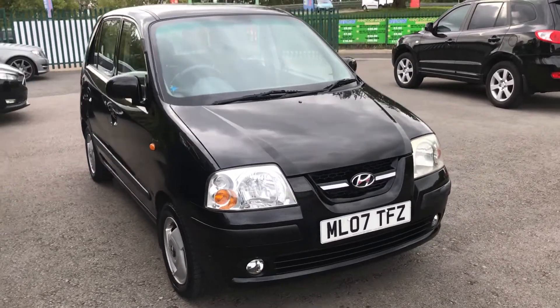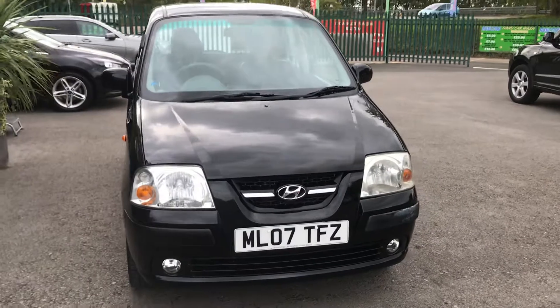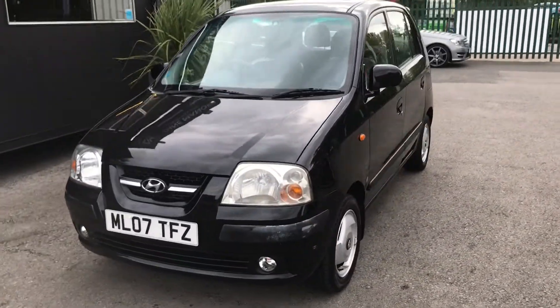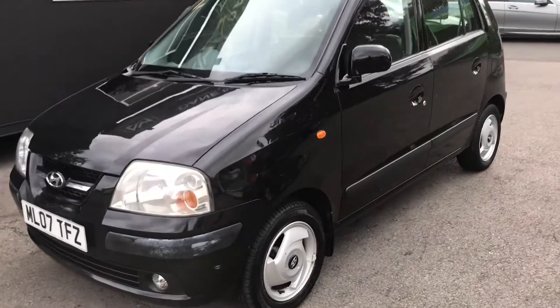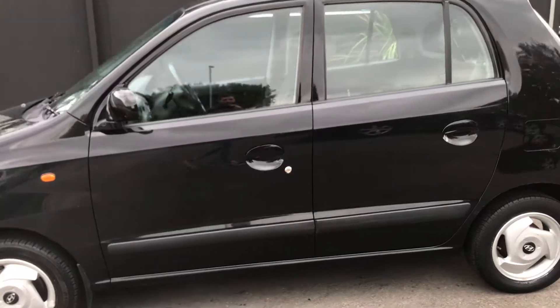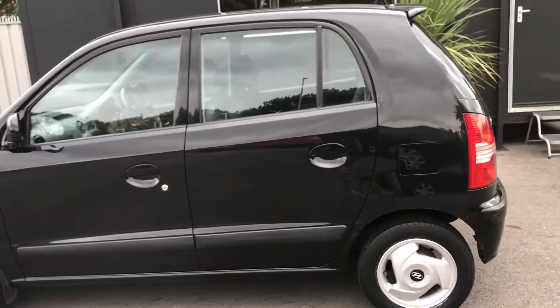This is a Hyundai Amica 5-door hatchback petrol. It's a short video to show the vehicle in more detail. This vehicle is sold as a part exchange to clear. It's just had new front brake discs and pads fitted, comes with a 12-month MOT, finished in black metallic, and it's done just over 60,000 miles.